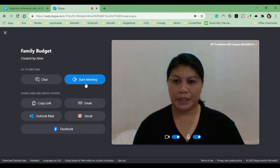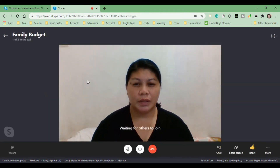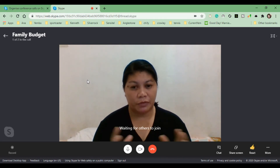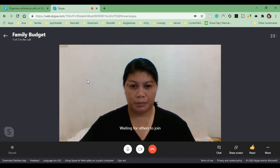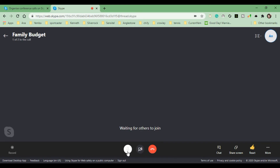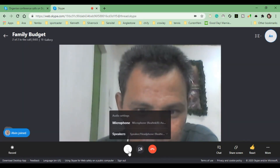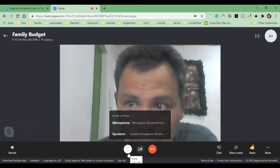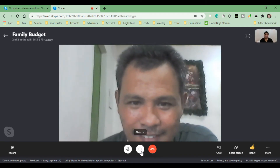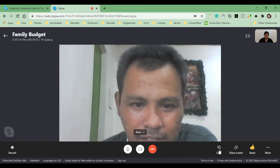Then we will start this meeting. As I mentioned, this feature can accommodate up to 50 people. Here you can turn your video on or off, and here you can turn your microphone on or off. Alvin is already here — hello, Alvin! You can add many more people, up to 50. Here you can record this meeting, and here is the chat window.